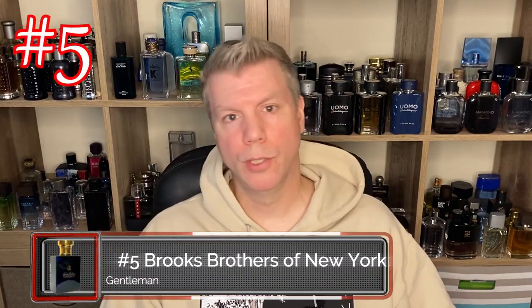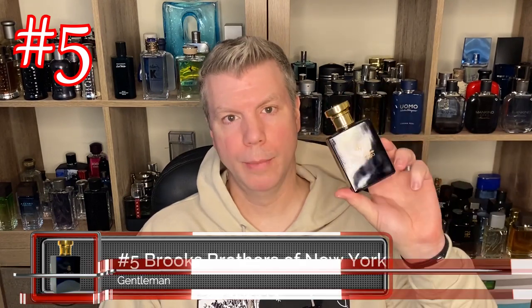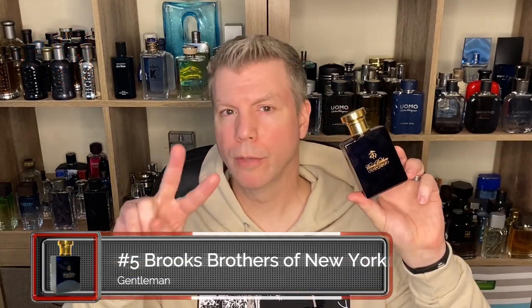Coming in at number five is Brooks Brothers New York Gentleman. This fragrance comes in two different flacons. The one I have is a little newer; the older one has little tiny squares in it. It's kind of the same color — you get a navy blue, gold lettering, and a gold lid. This fragrance really has it all. It is a sensual, elegant, masculine fragrance for the cosmopolitan man — another way of saying classic or sophisticated. It features notes of bergamot, verbena, petit grain oil, mandarin, iris root, carnation, cumin, oak moss, and vetiver.